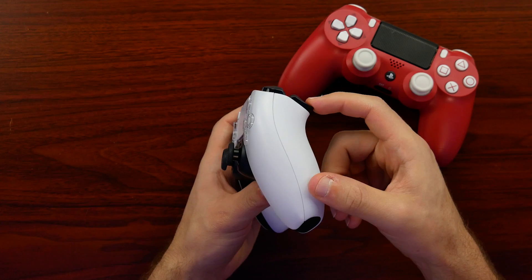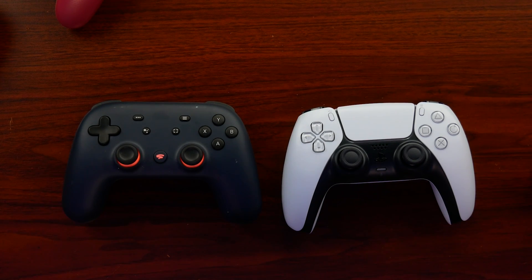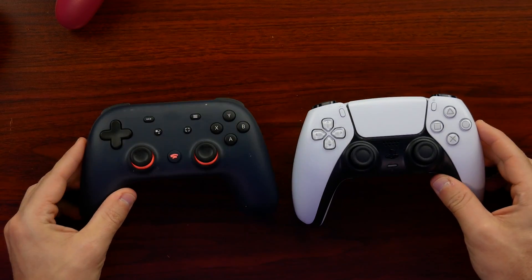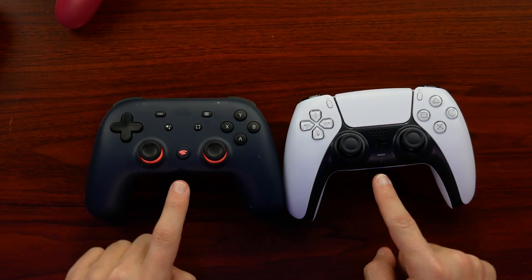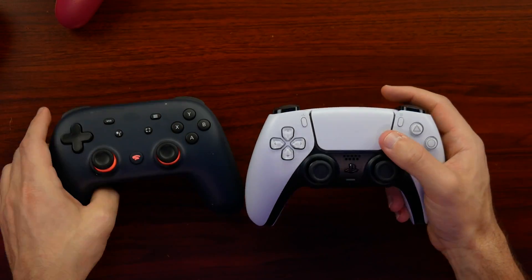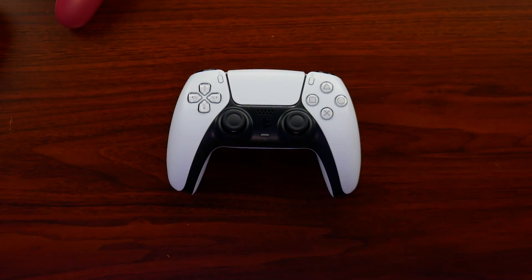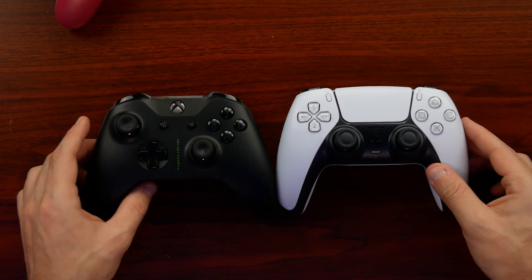I also have a bunch of controllers here for size comparisons. Starting with the Stadia controller — the DualSense is slightly larger from top to bottom, but the overall width from underneath the thumbsticks to the top is pretty similar. If you're using the Stadia controller you at least have an idea of the form factor. Next, up against the original Xbox One Project Scorpio controller — they did take some form factor ideas from Microsoft, but the DualSense is slightly more curved outwards and runs into the inside of your palm better.